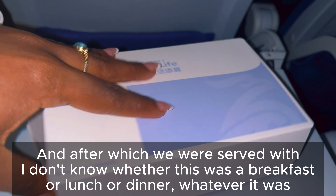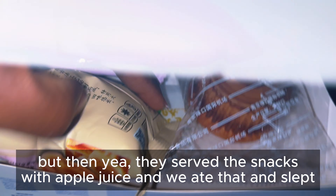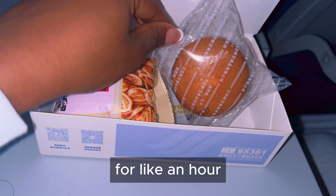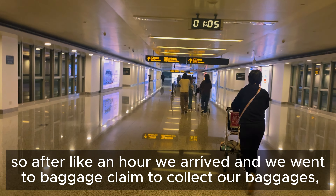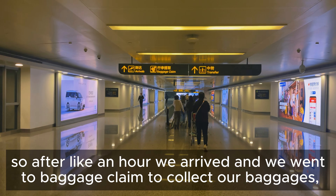After which we were served with — I don't know if this was breakfast, lunch, or dinner — but they served snacks with apple juice and we ate that and slept for about an hour. After an hour we arrived and went into baggage claim and took a lot of packages.